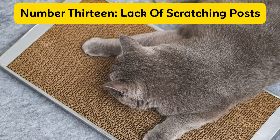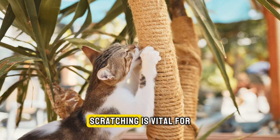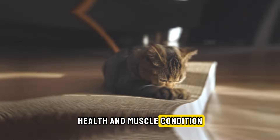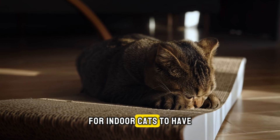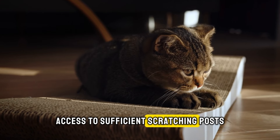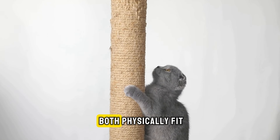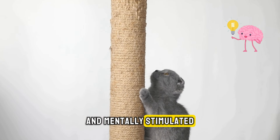Number thirteen: lack of scratching posts. Scratching is vital for cats to maintain their claw health and muscle condition. It's particularly crucial for indoor cats to have access to sufficient scratching posts. Providing a variety of scratching options helps keep your cat both physically fit and mentally stimulated.